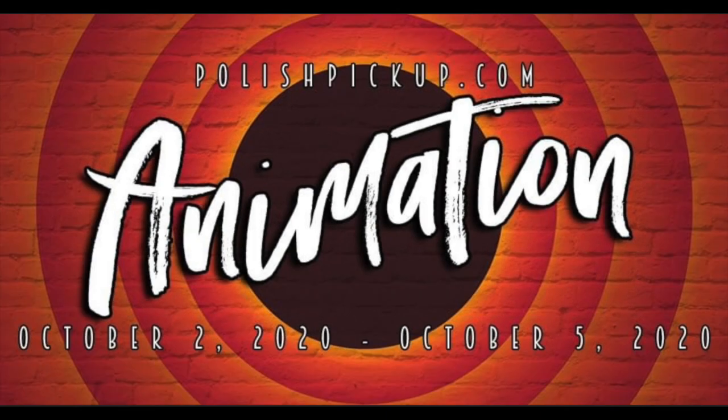Hi everyone and welcome to Variety Varnish! Today we are going to be talking about my wish list for Polish Pickup October 2020, and this month's theme is animation. If you don't know, Polish Pickup is basically a group of makers, creators, and independent brands that come together every month, and the store opens every first weekend of the month.